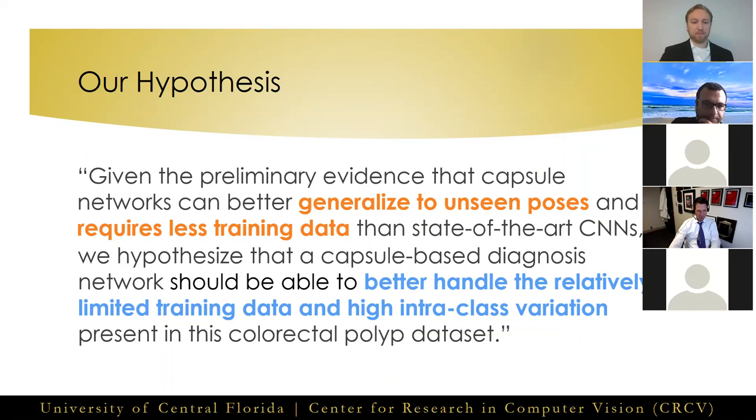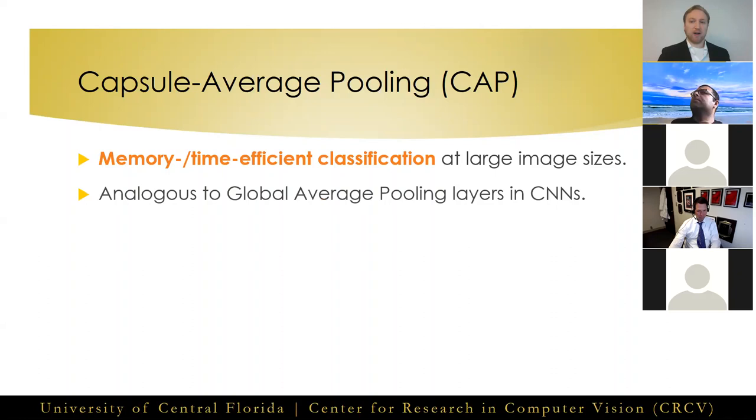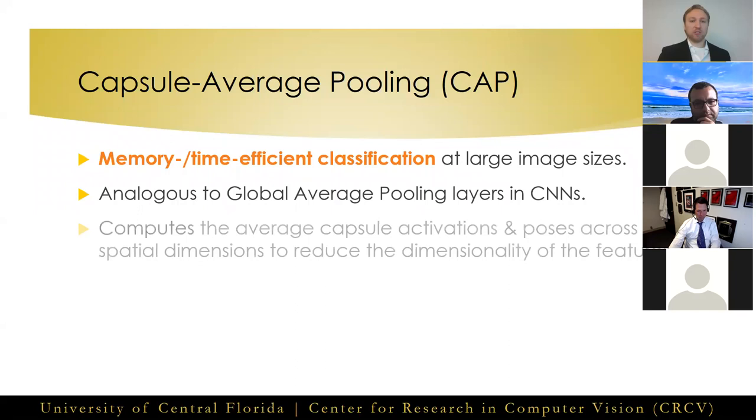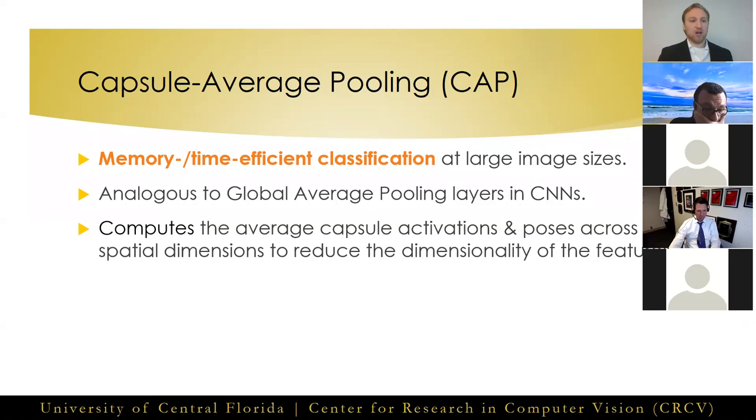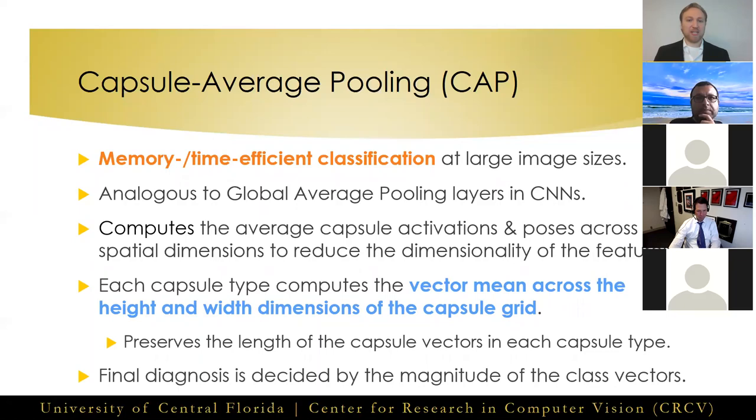To perform diagnosis on our high-dimensional imaging data without resorting to inefficient sliding windows, we implement a capsule average pooling layer to create a more efficient classification network, in a similar manner to how global average pooling layers work in convolutional neural networks. We reduce the dimensionality of our features by computing the average capsule activations and poses across spatial dimensions and within capsule types. Then we restructure these into a single set of class capsule prediction vectors. This works by computing the vector mean across the height and width of the capsule grid, preserving the length of capsule vectors within each capsule type. Finally, we perform diagnosis by taking the magnitude of our restructured class prediction capsules.